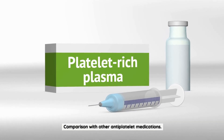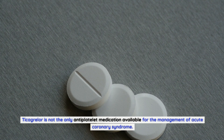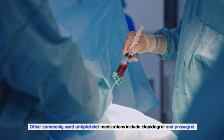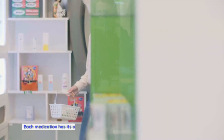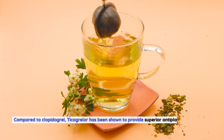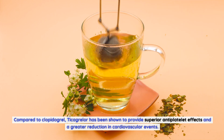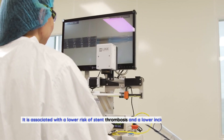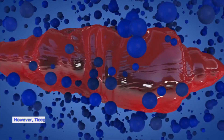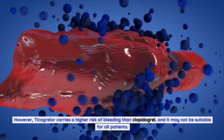Comparison with other antiplatelet medications. Ticagrelor is not the only antiplatelet medication available for the management of acute coronary syndrome. Other commonly used antiplatelet medications include clopidogrel and prasugrel. Compared to clopidogrel, Ticagrelor has been shown to provide superior antiplatelet effects and a greater reduction in cardiovascular events. It is associated with a lower risk of stent thrombosis and a lower incidence of myocardial infarction. However, Ticagrelor carries a higher risk of bleeding than clopidogrel, and it may not be suitable for all patients.